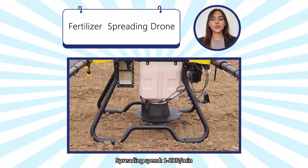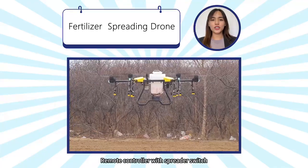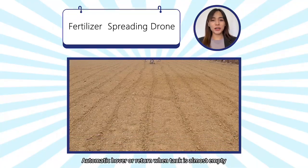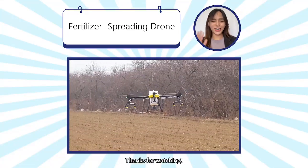Spreading speed 1 to 2 kg per minute. Range 4 to 6 meters. Remote controller with spreader switch. Automatic hover or return when tank is almost empty. Thanks for watching.